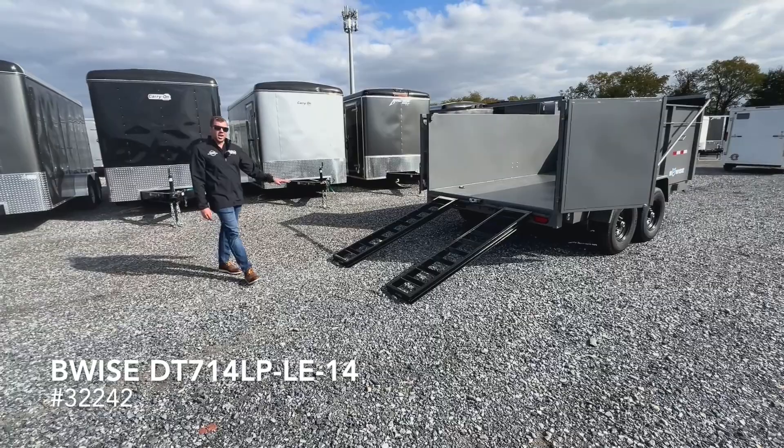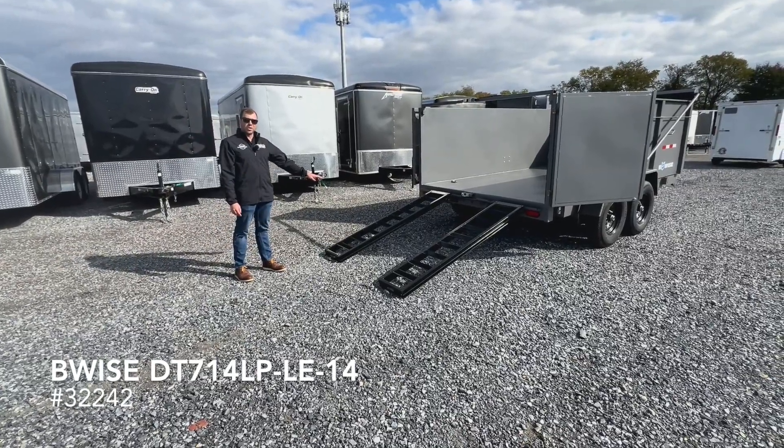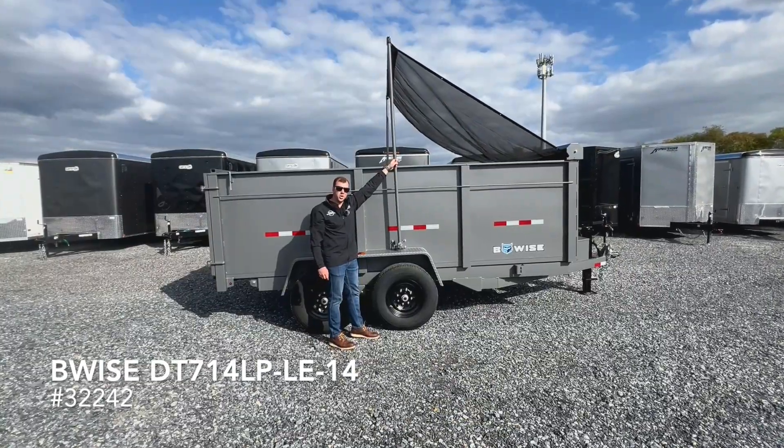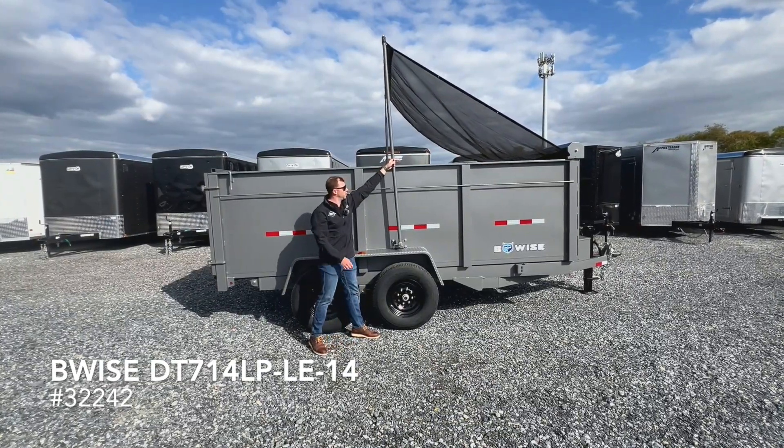This trailer also comes with the slide-out ramps in the rear, perfect for hauling a tractor or skid loader. This unit also comes with the upgraded spring-loaded tarp kit and the arms.